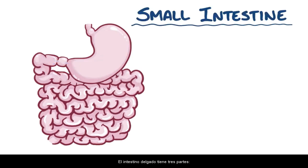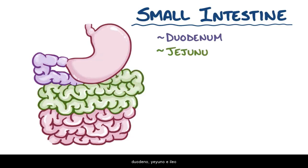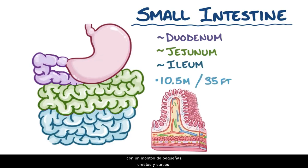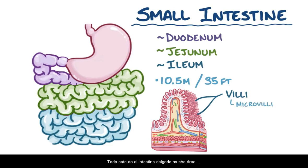The small intestine has three parts: the duodenum, the jejunum, and the ilium. And despite its name, the small intestine can be as long as 10.5 meters, or about 35 feet, with lots of tiny ridges and grooves, each of which projects little finger-like fibers called villi, and in turn, each villus is covered in teeny tiny microvilli. All of this gives the small intestine plenty of surface area to absorb nutrients.